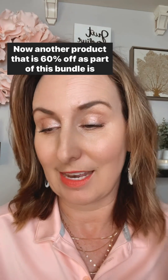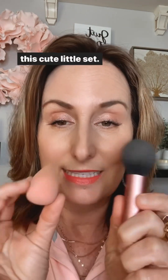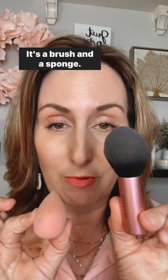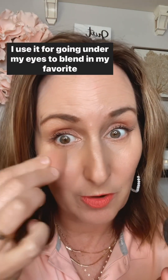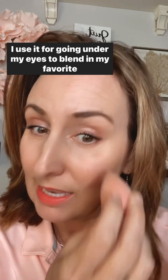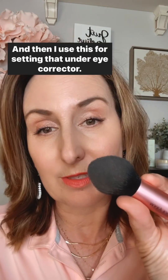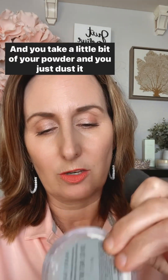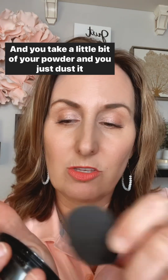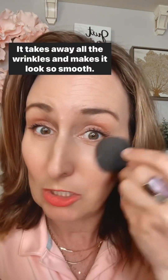Another product that is 60% off as part of this bundle is this cute little set — it's a brush and a sponge. I use it for going under my eyes to blend in my under eye corrector, and then I use this for setting that under eye corrector. You take a little bit of your powder and just dust it underneath. It takes away all the wrinkles and makes it look so smooth.